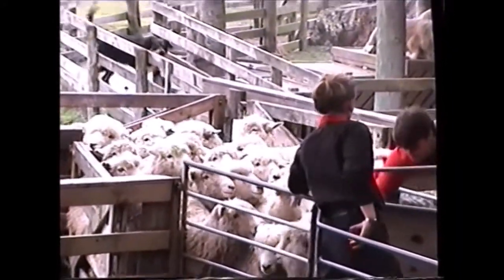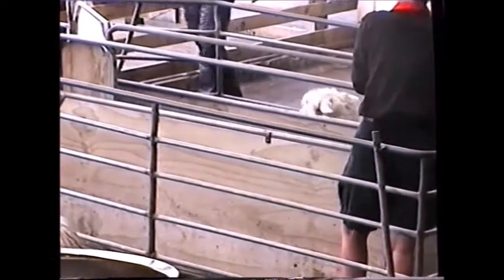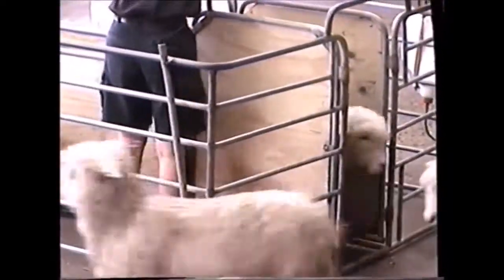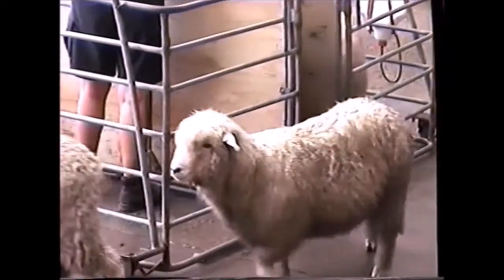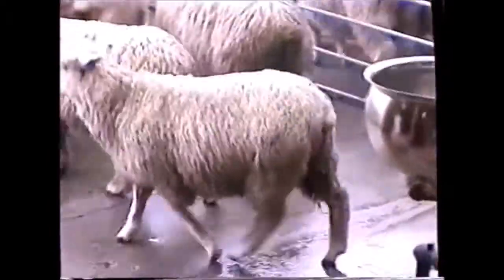One sheep coming up the race, the rest will follow quite easily in single file. Now if Rachel stayed on the gate for about an hour, she should be able to draft around 1,500 sheep. So today we'll show a flock of 30 to 40 sheep.